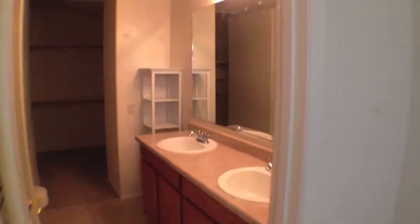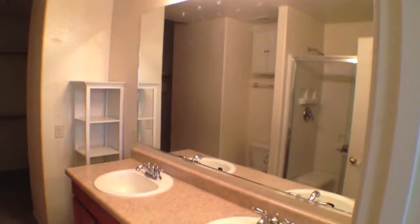Now we'll go across the hall to the master suite — owner suite, mom and dad suite, whatever you want to call it. Double sinks, large mirror, shower, commode, and the closet.